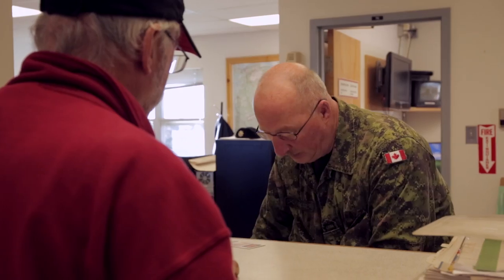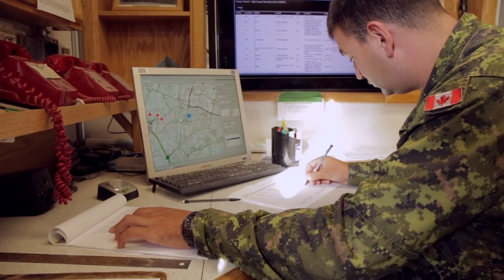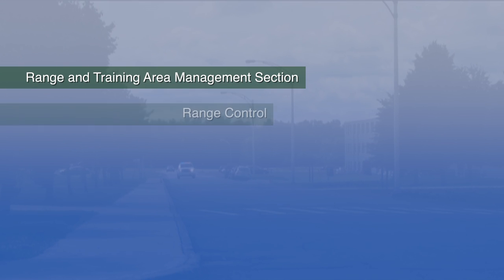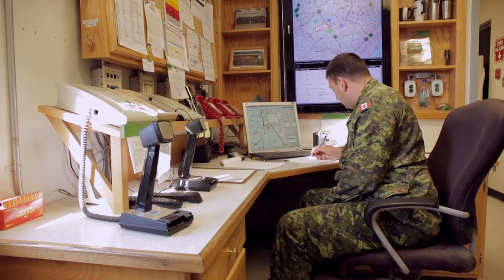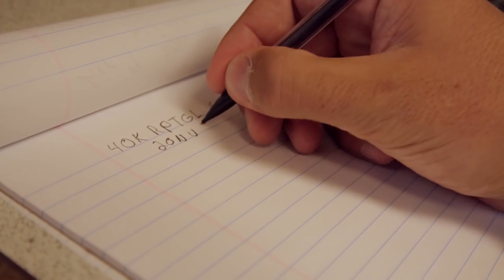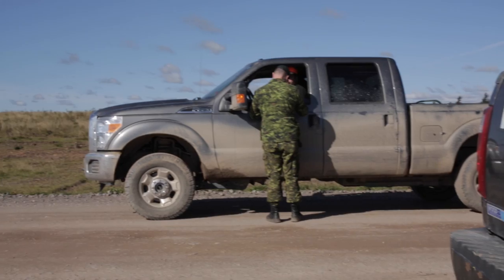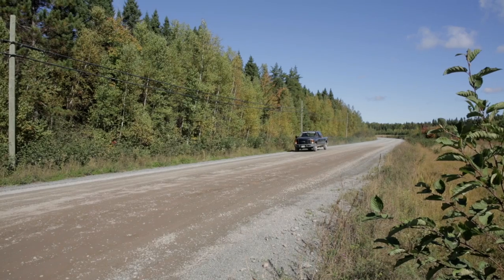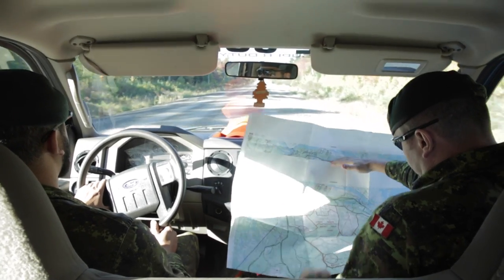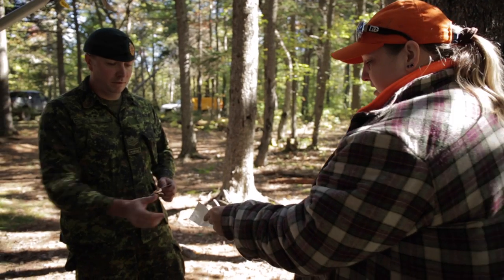The Operations Services Branch looks after the day-to-day operation of all support services. Its key organizations include Range and Training Area Management Section, Range Control, Fire Services and Military Police. The Range and Training Area Management Section does all the planning and management work for range facilities and infrastructure at Base Gagetown and throughout Atlantic Canada. Range Control ensures the safe and efficient operation of all ranges and training areas, making sure recreational users stay clear of areas where they might conflict with military activity.